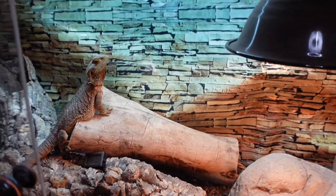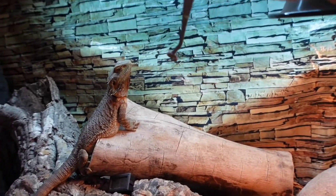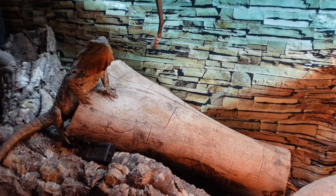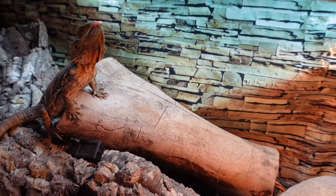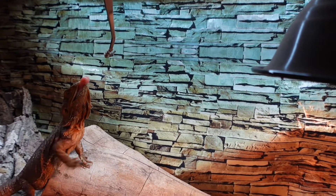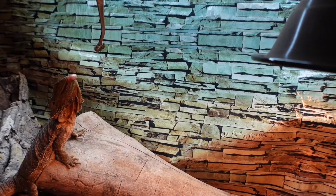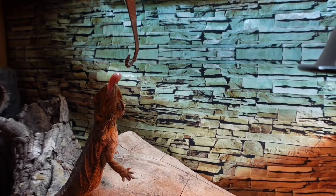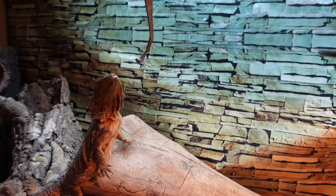I only have a couple of big worms left, so this guy is getting only one. But you have to jump for it — come on, come on, I know you can do it. Come on, you just gotta believe in yourself. Come on, bro, just jump!